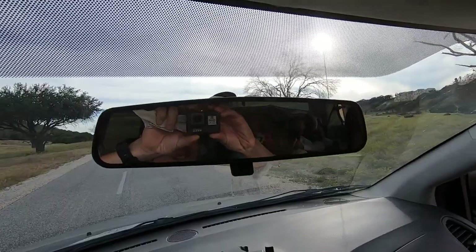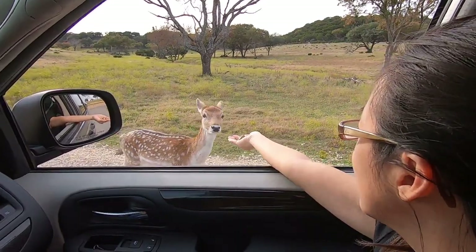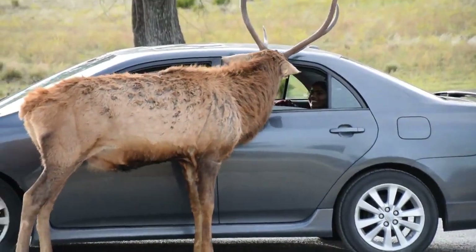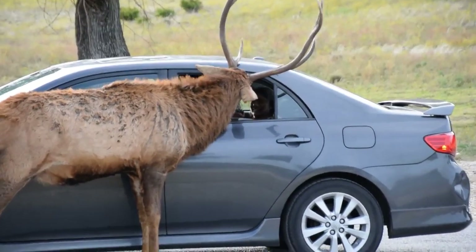Bambi's here! Bambi is going to bite my finger, seriously. Hi! Don't bite my finger — stick it out, you guys. I was being really careful, and just as we say that, there's about to be a whole scene — I'm about to get out.